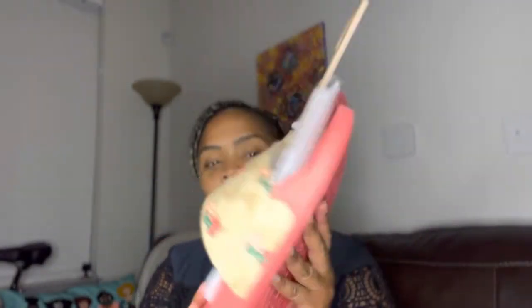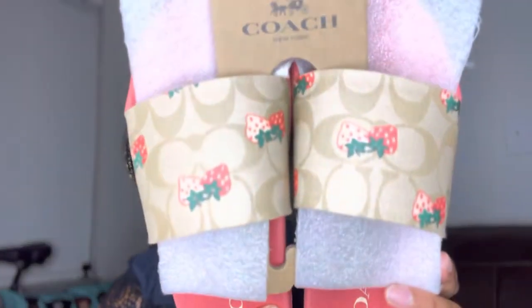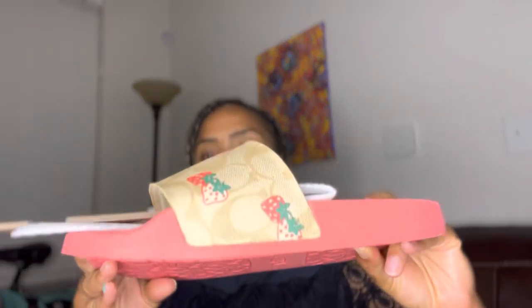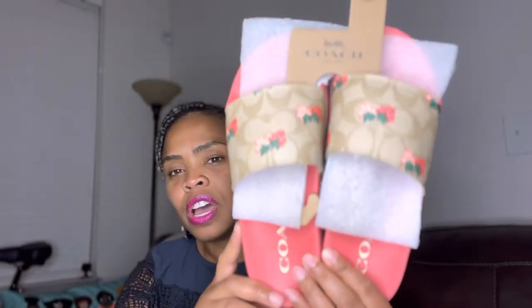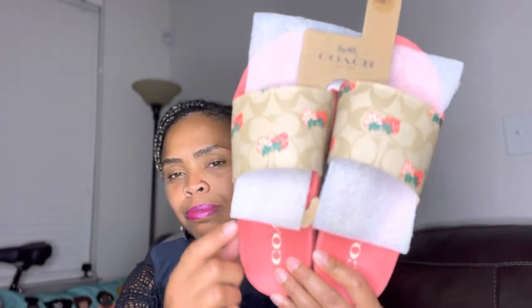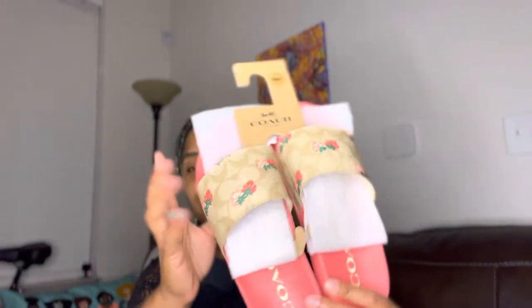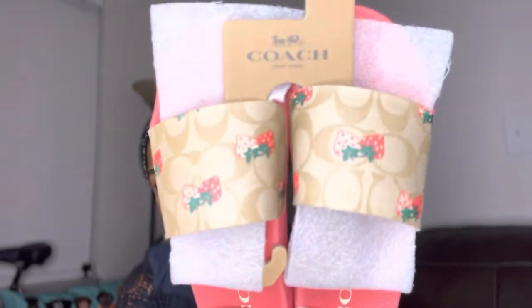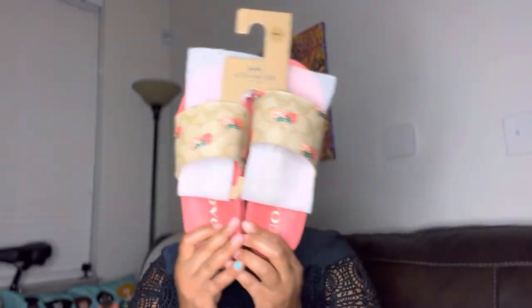They were so cute when they came in. I haven't worn them yet, but I cannot wait to wear these. Look how cute the strawberries are. I want to say I paid $29 for these — it might've been less than that. When they first came out they were a little bit pricier, but I just wasn't interested. I just love the pink color on these, and I think I also have a few purses that will pick up nicely on this color. I don't have anything in this light signature print yet, but I cannot wait to wear these.